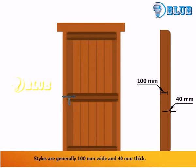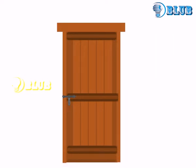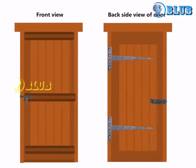Styles are generally 100mm wide and 40mm thick. The front view and back side view of the door shows a clear idea of the door structure.